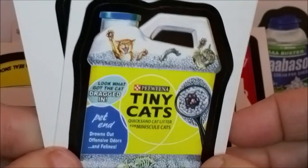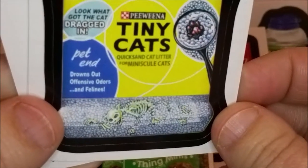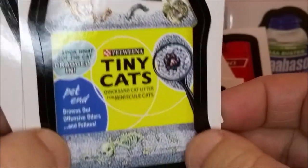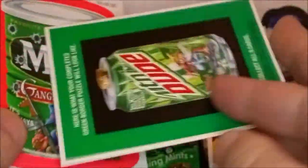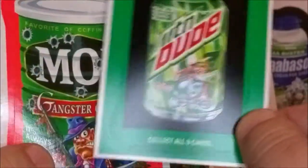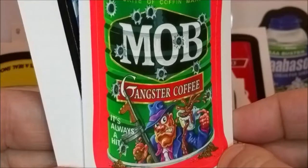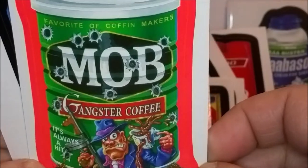'Tiny Cats — Quicksand Cat Litter — look what got the cat dragged in.' Oh no, look at the bones down there — poor kitties! And there's your Mountain Dude soda can puzzle piece. 'Mob — gangster coffee, it's always a hit, favorite of coffin makers.'